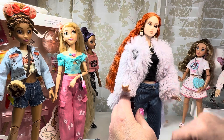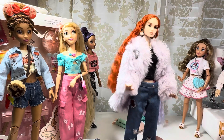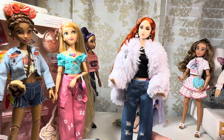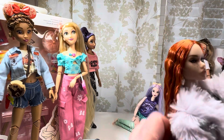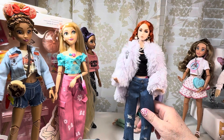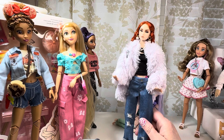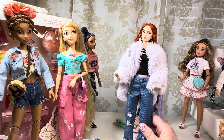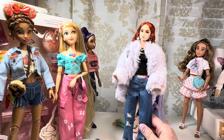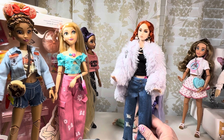I was thinking maybe some of the Fashion Royalty dolls, because their bodies are a little bigger — I wonder how they would fit. Poppy stuff is specifically Poppy-sized. I think I see a doll over there — I may grab one and try the pants on one of those ladies.